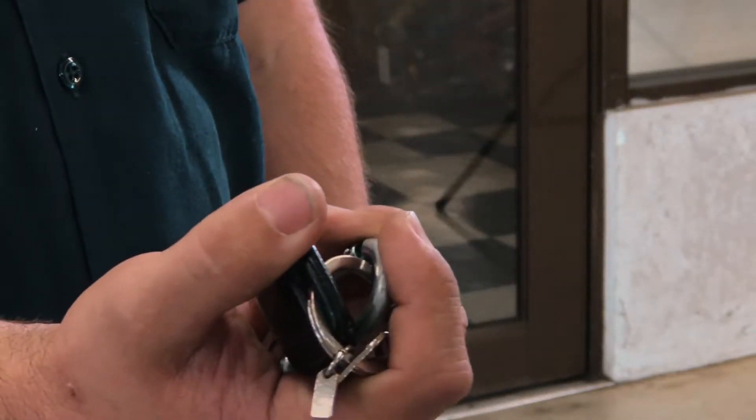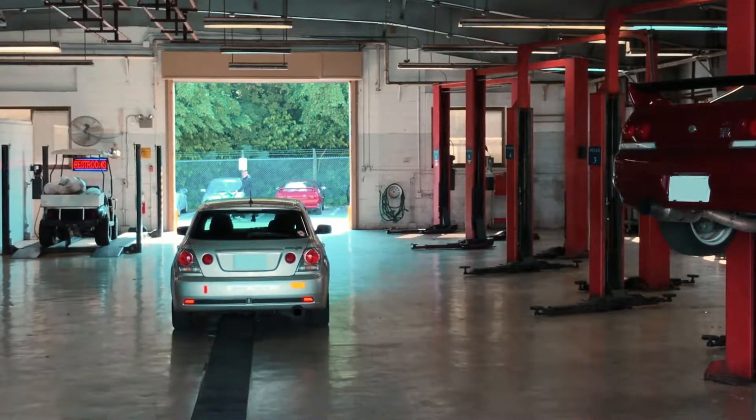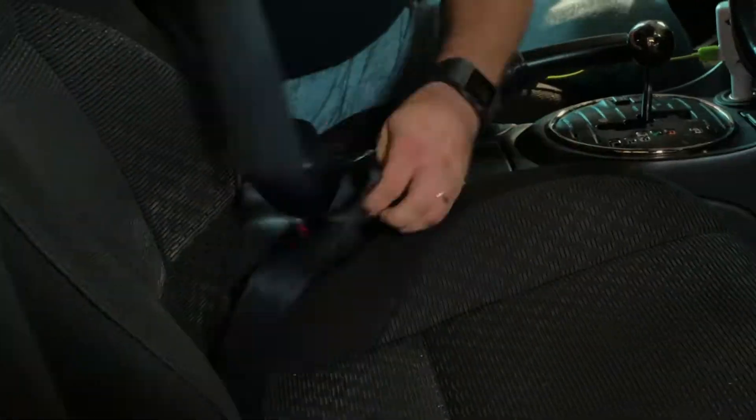Tom made me feel like my car was in great hands, and I felt good knowing that everything would be taken care of. When I came back, Tom had my car all set to go.